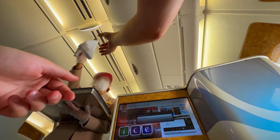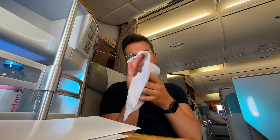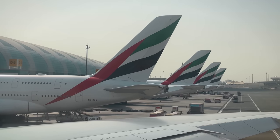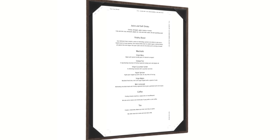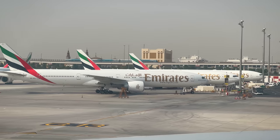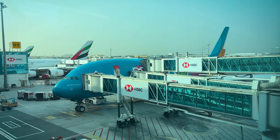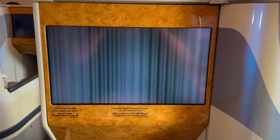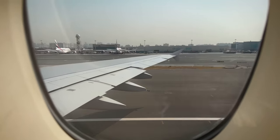A few minutes later, scented hot towels are distributed. Soon we're pushing back with the announcement that there are crew from 20 countries speaking 14 languages on board today. As we taxi out, I have a look at the menu. People like to complain about Emirates catering, but I have no idea what they're talking about — who are they comparing it to? The menu is incredibly impressive for a six-hour flight and so is my vegan meal. One of my favorite features on the A380 is the tail camera — except today it doesn't work.